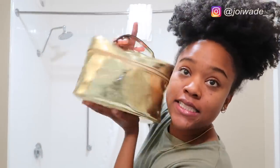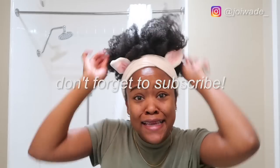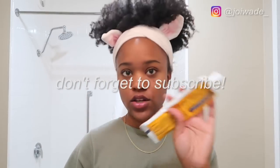Hey guys, it's Joy here. I have my skincare slash nighttime slash everything-I-need bag, and today we're going to be doing my nighttime skincare routine. This room has an annoying fan, so sorry about that. I have this cute headband — let's pull out all the products. This is toothpaste, we're not using that, but let's get all the stuff I like to use at night.